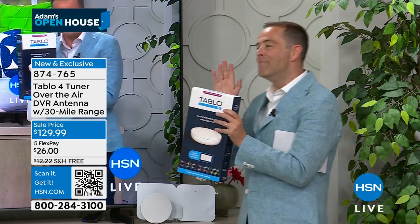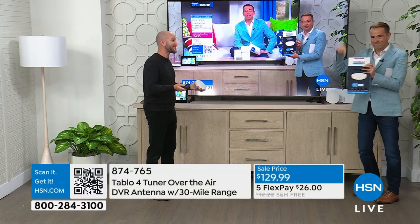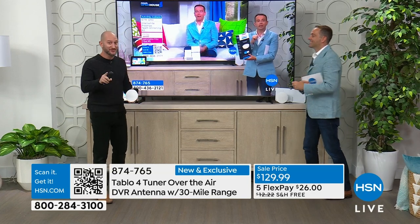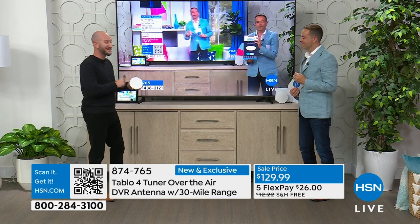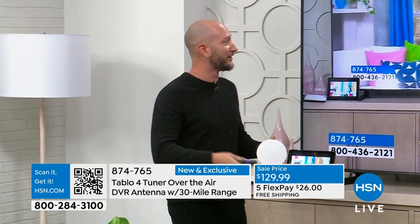Justin, this has been on the cards for many, many weeks — it's finally arrived and it's finally a world launch. The two tuner is the same price as the four tuner that's on dot com right now, but for the very first time it's not just the Tableau device. It's the Tableau total system — meaning you get the device and you also get the antenna included.